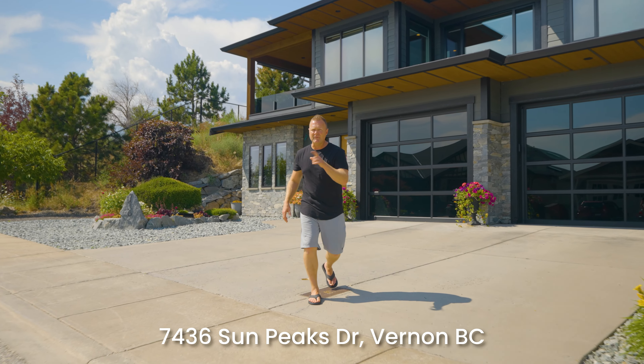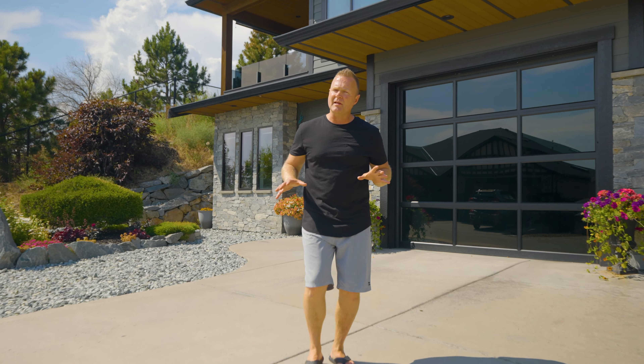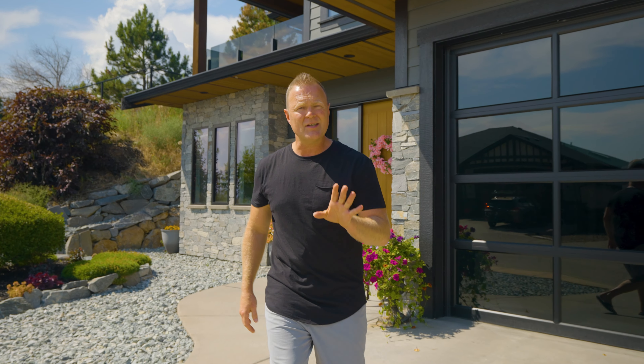Our newest listing here at 7436 Sun Peaks Drive has the perfect blend of everything. This amazing home has four bedrooms and four bathrooms and a style that will truly exceed your expectations.